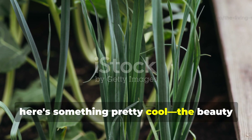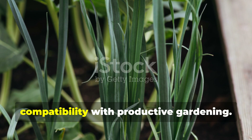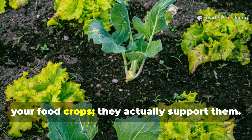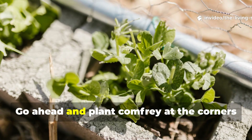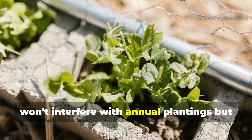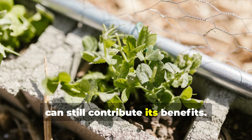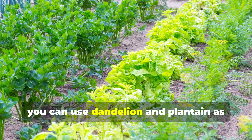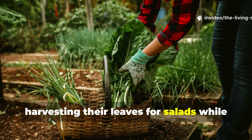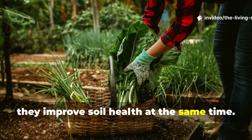The beauty of this soil revival strategy lies in its compatibility with productive gardening. Dynamic accumulators don't compete with your food crops — they actually support them. Plant comfrey at the corners of raised beds or along pathways where it won't interfere with annual plantings, but can still contribute its benefits. You can use dandelion and plantain as living mulch between rows of vegetables, harvesting their leaves for salads while they improve soil health at the same time.